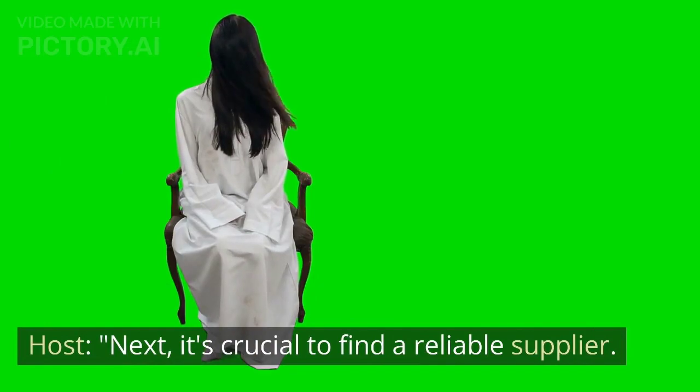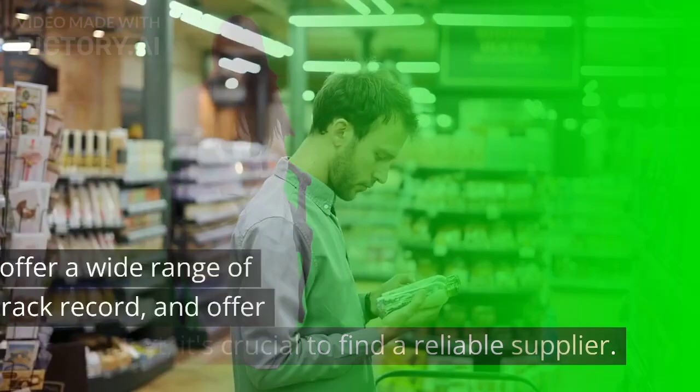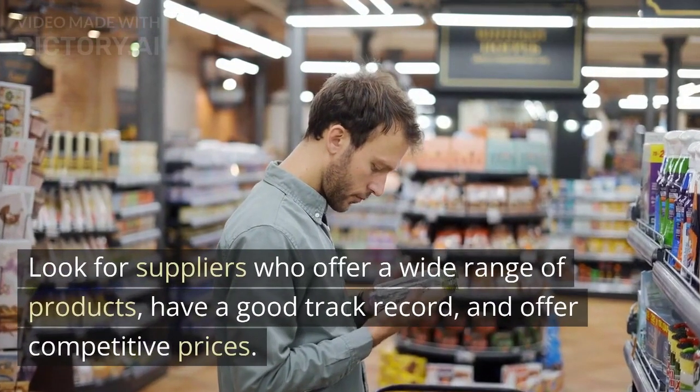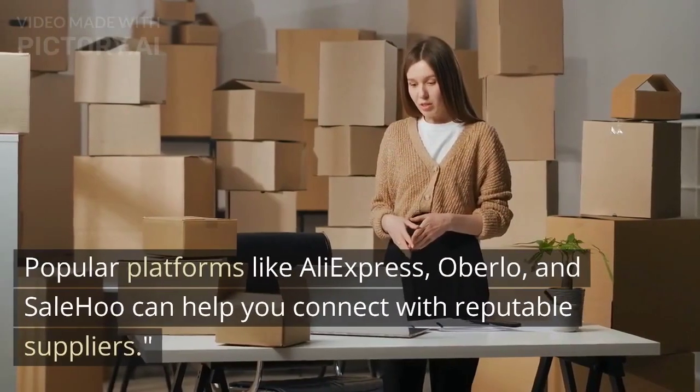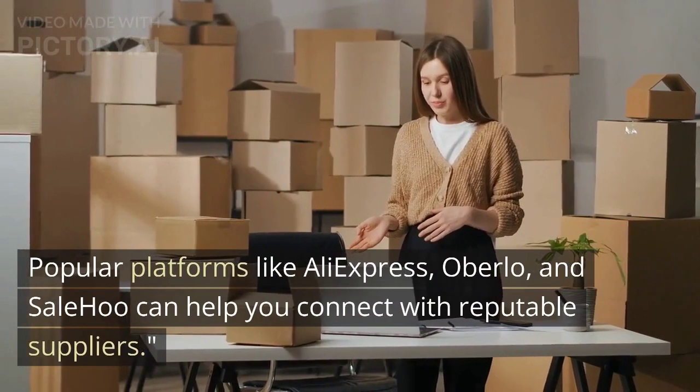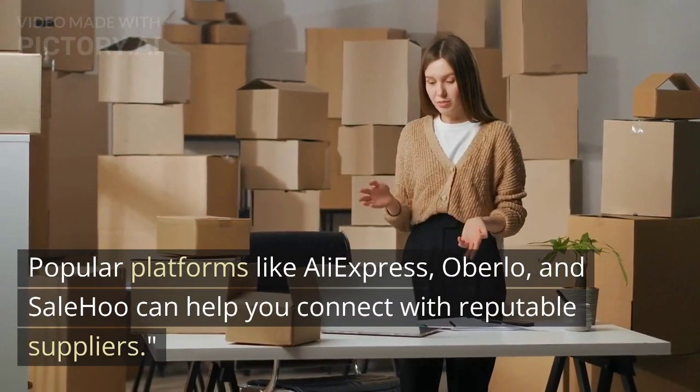Next, it's crucial to find a reliable supplier. Look for suppliers who offer a wide range of products, have a good track record, and offer competitive prices. Popular platforms like AliExpress, Oberlo, and Sailhood can help you connect with reputable suppliers.